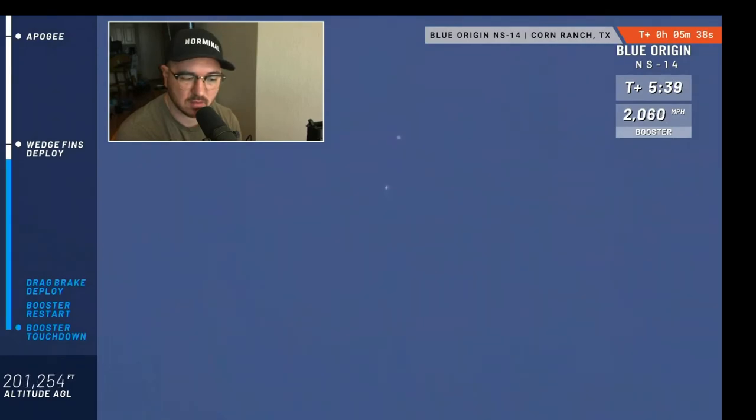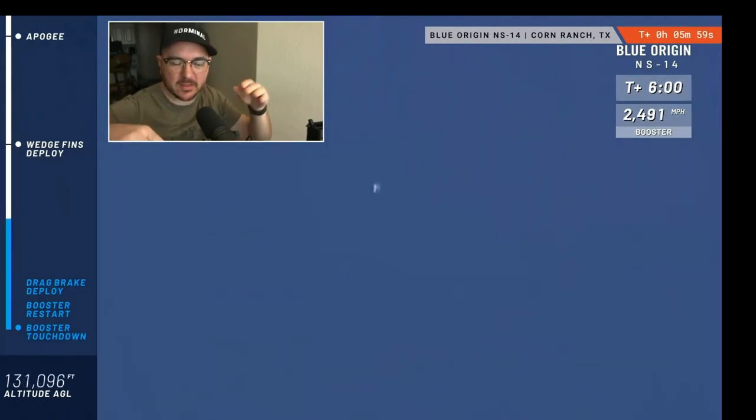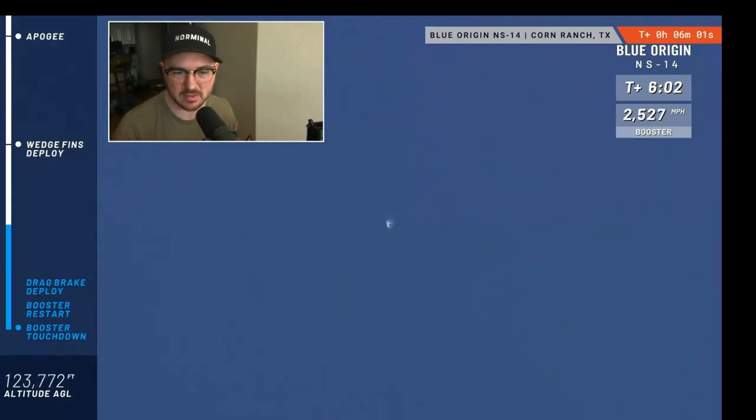We have confirmation that the wedge fins have been deployed. Those fins are at the forward section — the top section of the rocket — housed in the ring fin. They help provide stability as the rocket comes in to land. They pop out this way; the drag brakes pop out differently. So first we have the wedge fins, and you'll see the drag brakes deploy very late on.